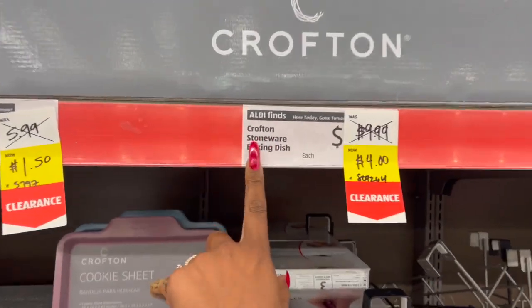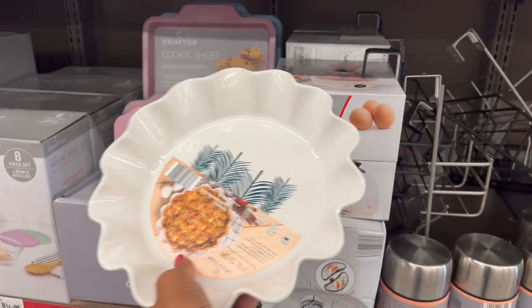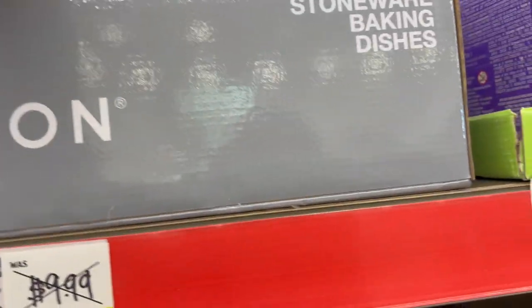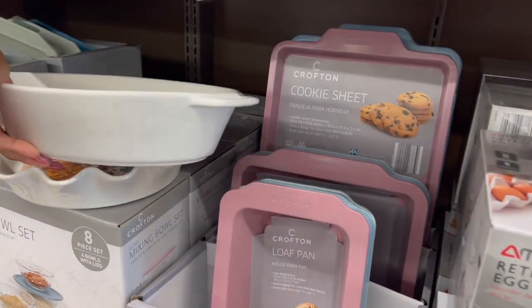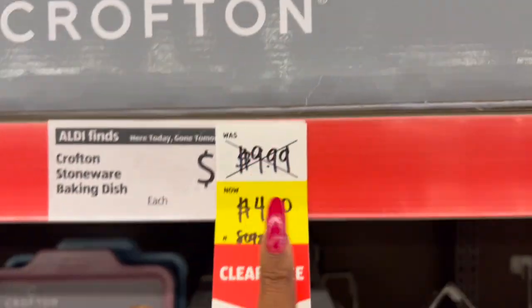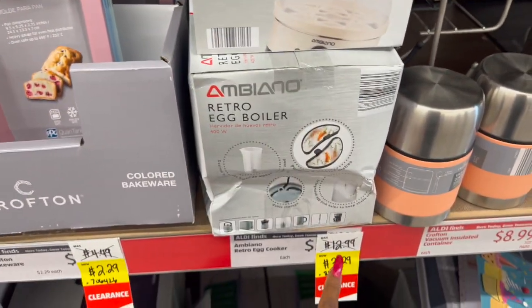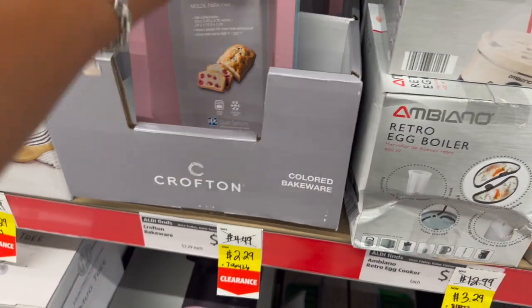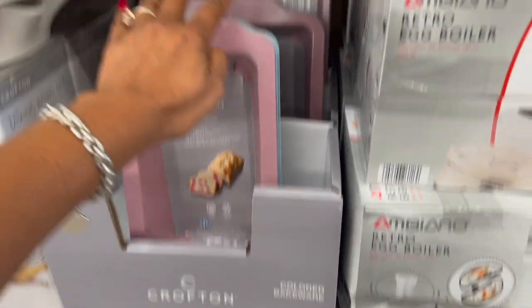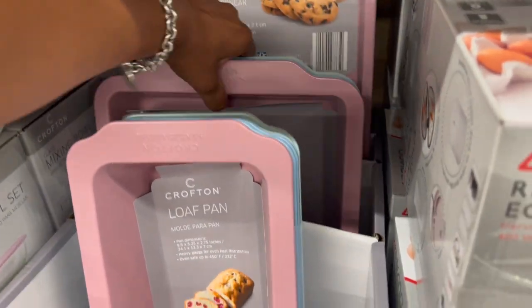Look at this Crofton stoneware baking dish — it's a pie dish. They also have an oval baking dish and a rectangular baker; these are Christmas-themed, so a great little gift. They were $9.99, now four dollars apiece — an awesome deal. They also have the retro egg broiler, was $12.99 down to $3.29. The loaf pan is a great deal at $2.29, and they have cookie sheets and a square cake sheet also at $2.29.